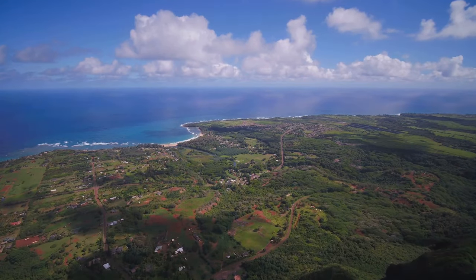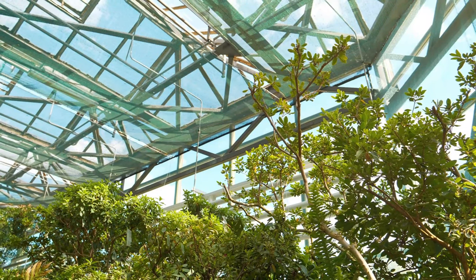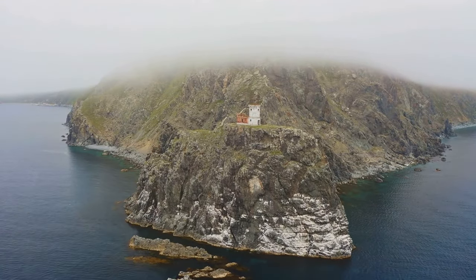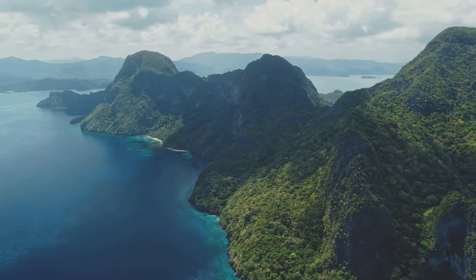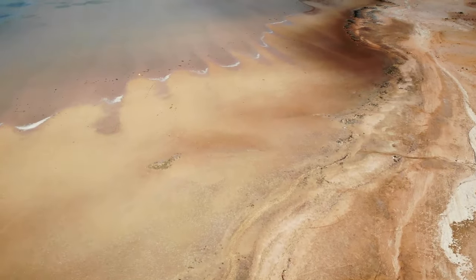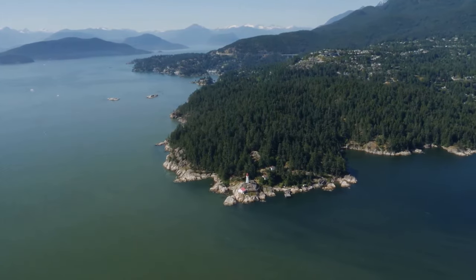Socotra Island is a place that stays with you long after you've left — a place of wonder, beauty, and resilience, and a reminder that our planet is full of surprises. It's a call to protect these fragile ecosystems for future generations. From the iconic dragon's blood trees to the hidden oases, from the pristine beaches to the unique culture of its people, Socotra is a treasure trove of natural and cultural heritage. It's a place where time seems to stand still, where you can reconnect with nature and discover the true meaning of wonder.